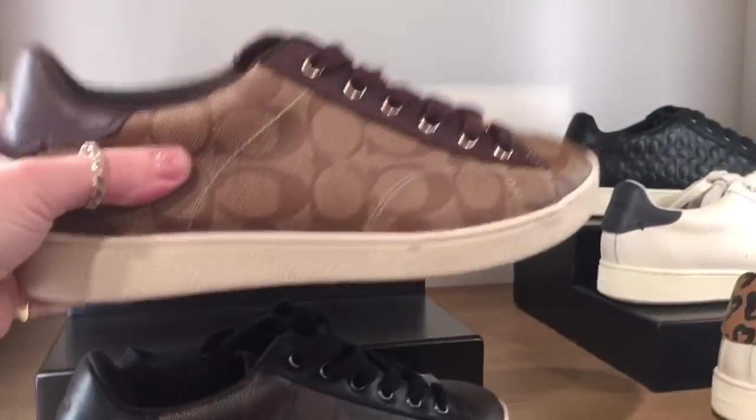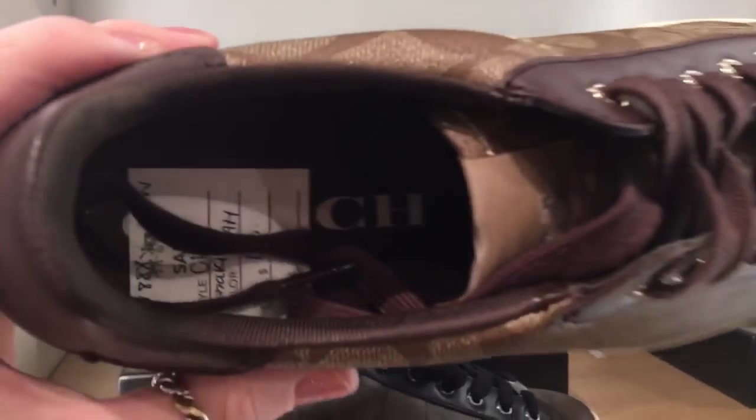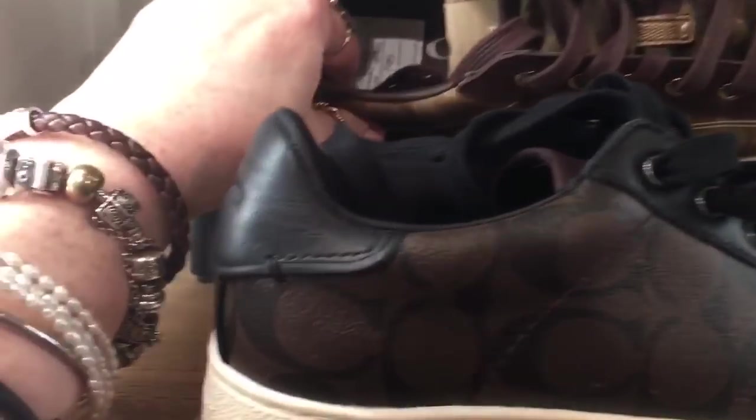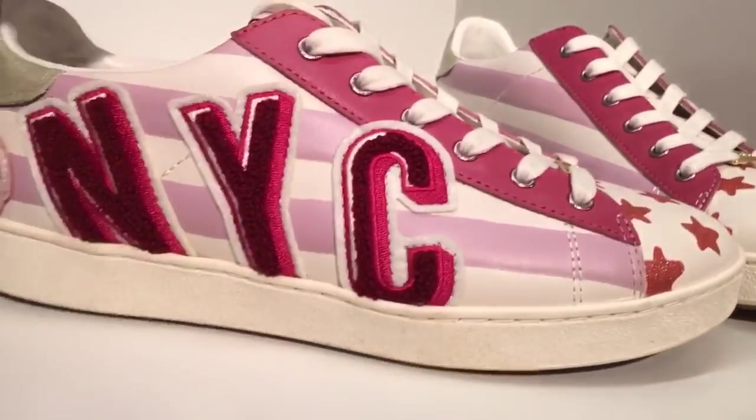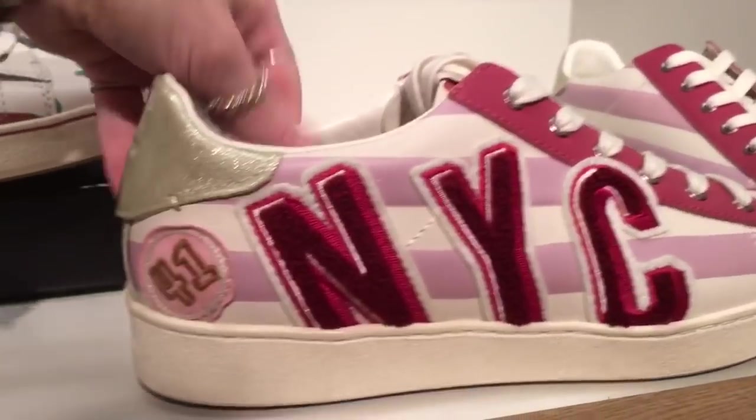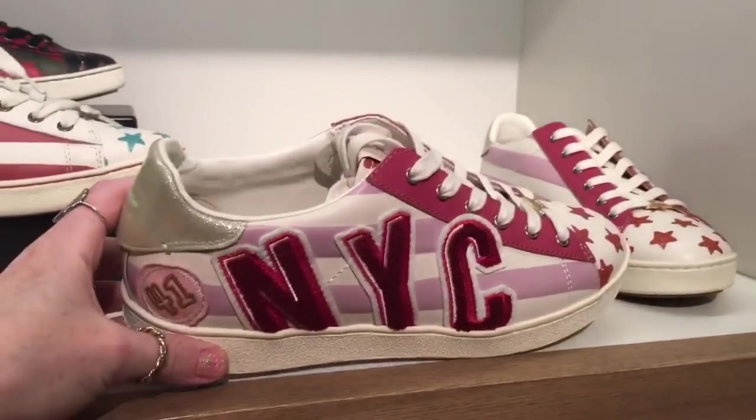And these shoes here look like they could be worn by guys or girls. $195. I'm kind of running out of time, so I think I'm just going to be more choosy and show you things that I think are more interesting.